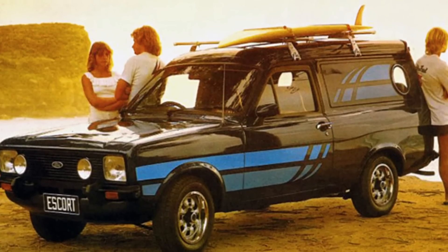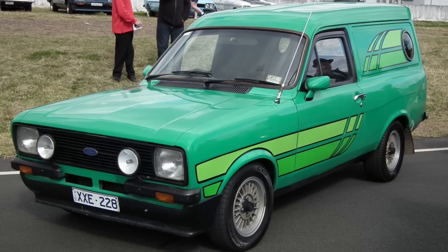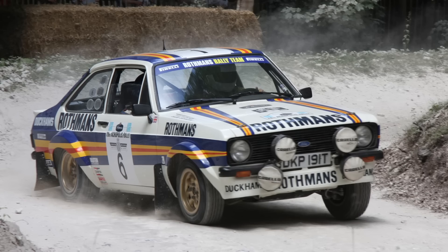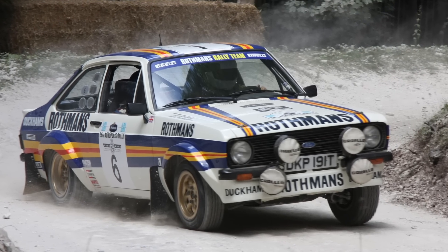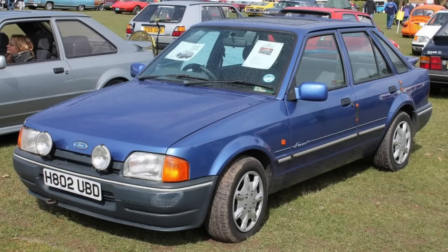Ford tried again with the mad stripes look a year later with the Escort Sundown van. It was based on the second generation Escort of rally fame, but I don't think Ari Vatanen would be seen driving one of these on the Monte Carlo unless it was at gunpoint. Regular Fords have had sporty aspirations for years, from the Escort Eclipse — the 1.3 that wanted to be an XR3 —